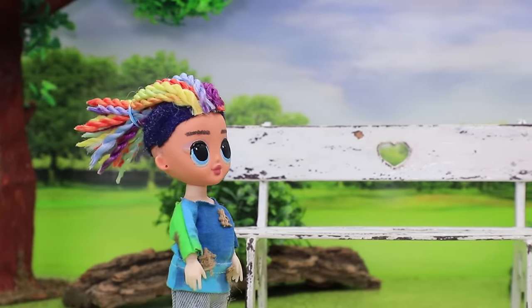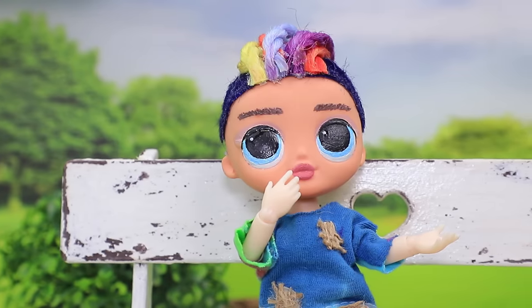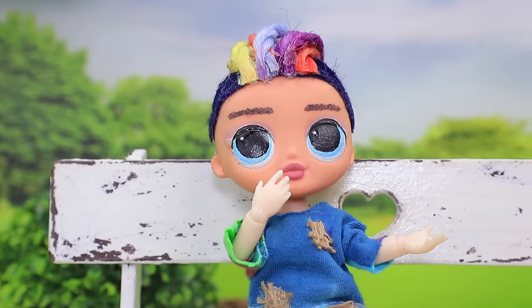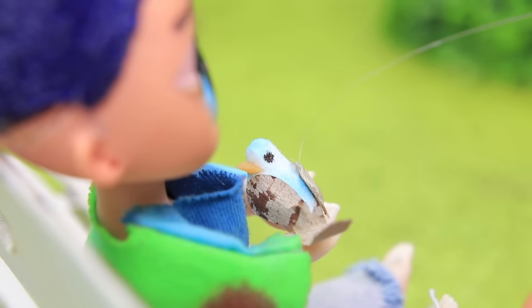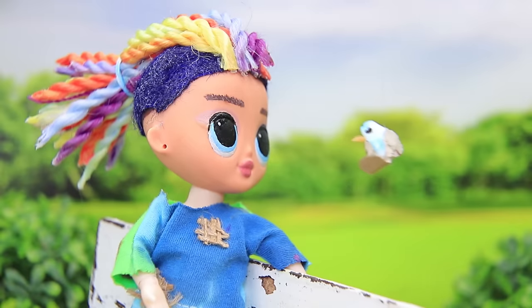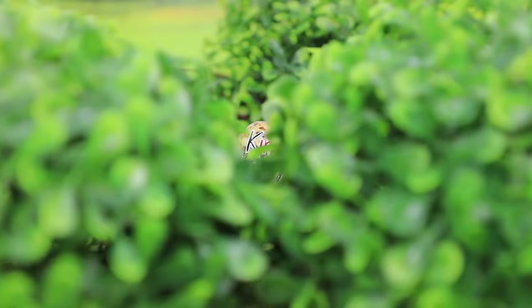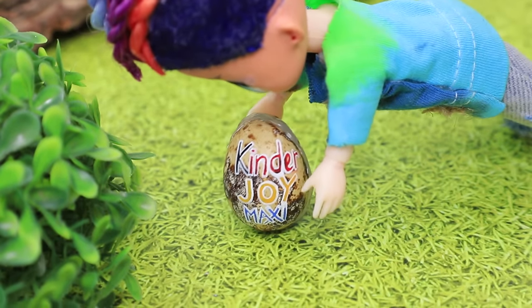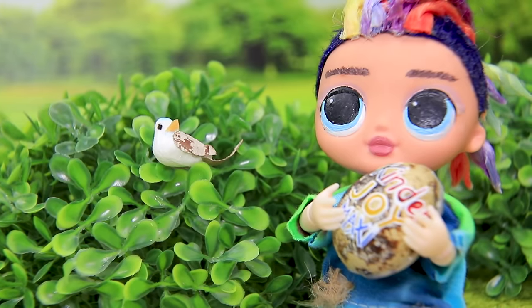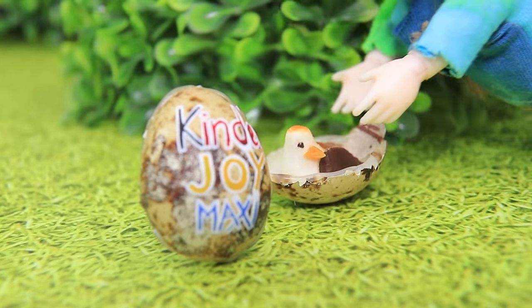The poor baby sat on the bench, still dreaming about a Kinder Joy Maxi. I wish I could buy the same one. Follow me quickly — chirp chirp, follow me! The boy didn't think long and followed. Wow, it's the same as the Kinder that I wanted. What's that magic? Thanks a lot, bird!